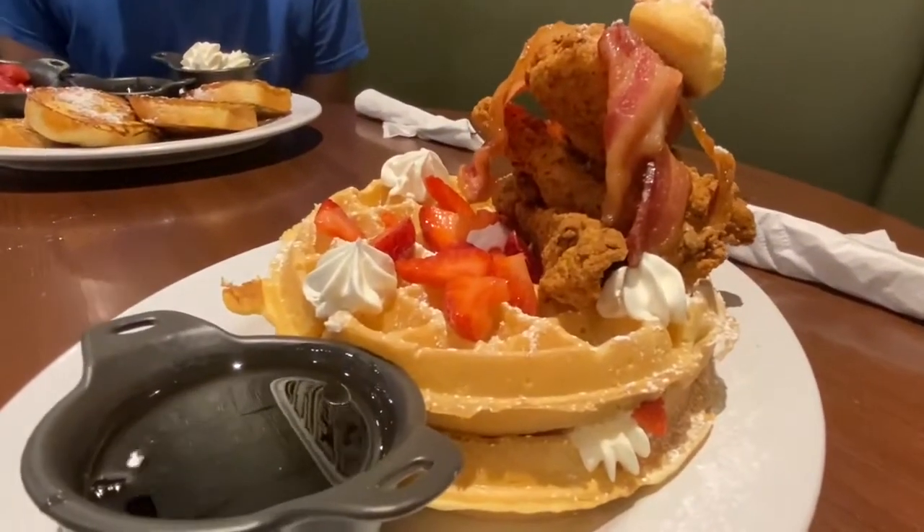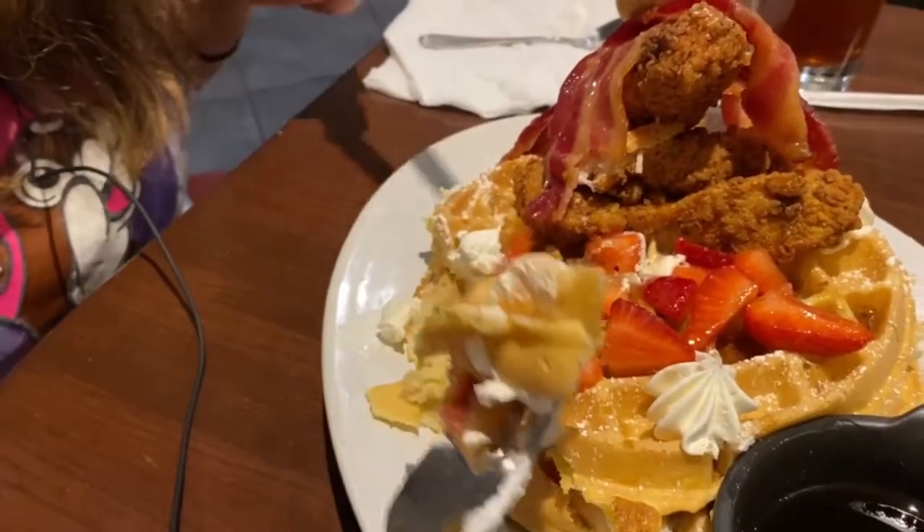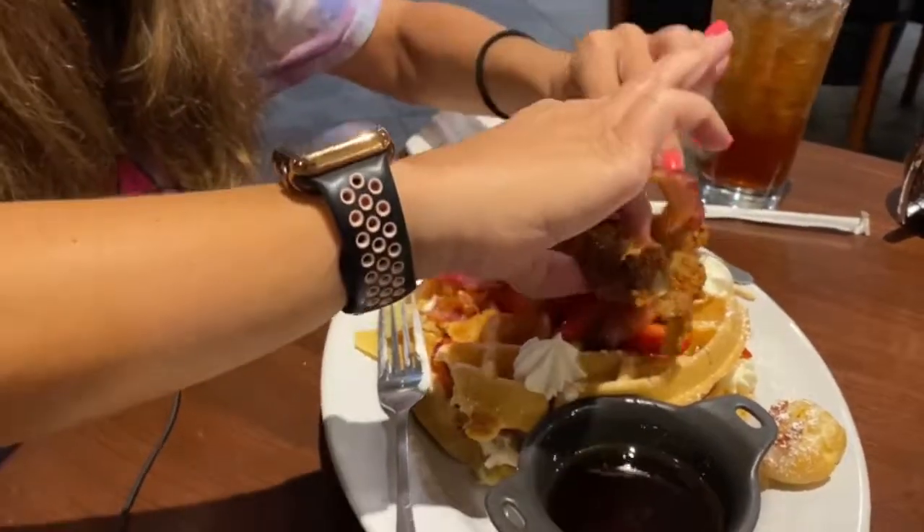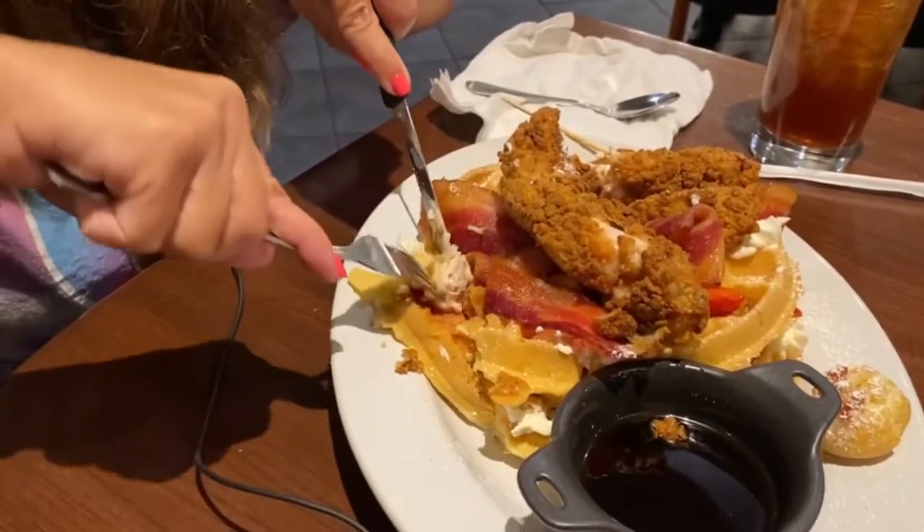This is the bacon tower. I don't even know how you would get all of this in one bite. Now I'm making a complete mess, guys. It's really good.